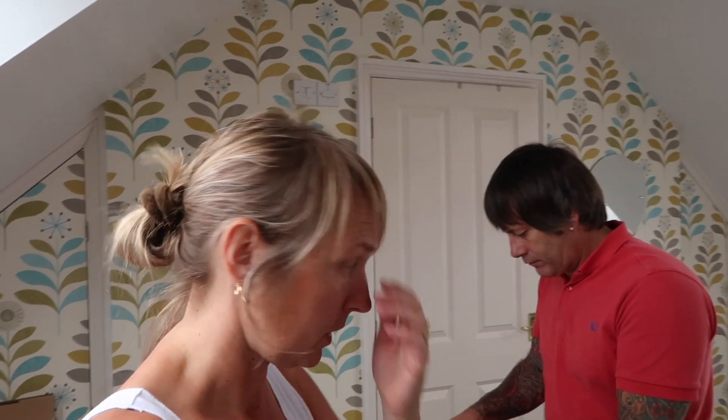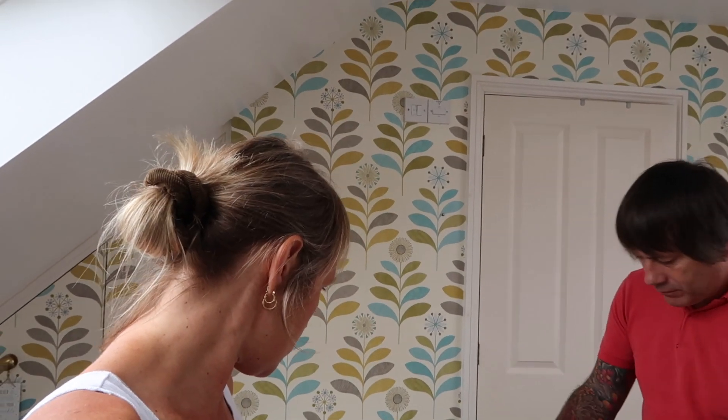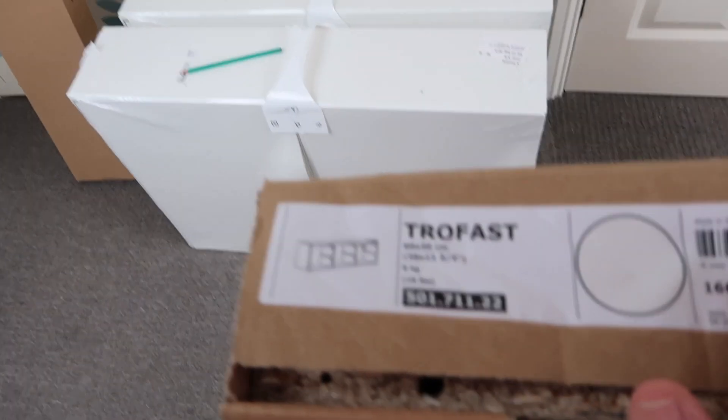We've got some little storage drawers that go inside a frame — it's called Trofast. We've got them in a small size and a big size; we'll show you them all as we go. We've got to make them just to store little bits and bobs in, trying to do everything so it looks tidy.